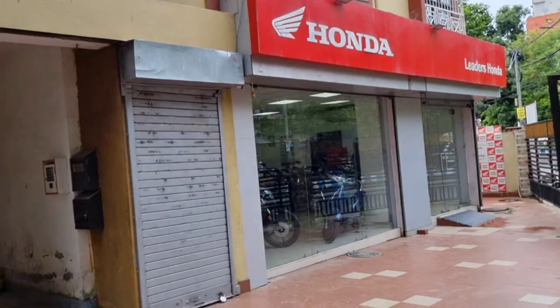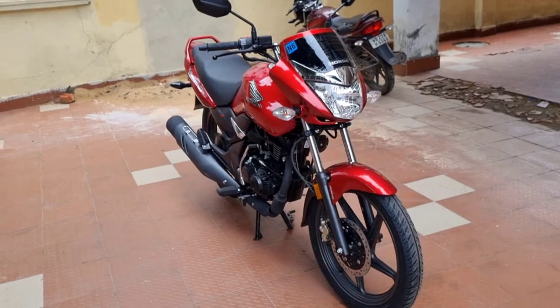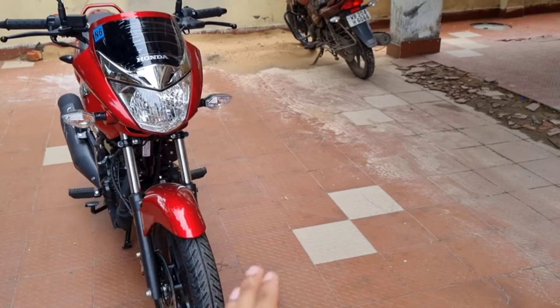Very special thanks to Leaders Honda for providing me this bike. I will share the details of this bike with you. Sorry for the background noise.